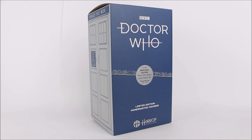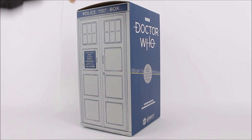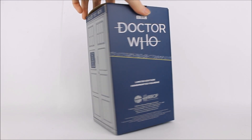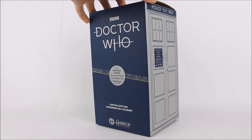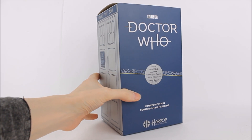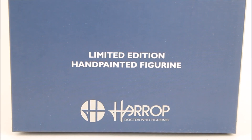Taking a look at the packaging, it follows exactly the same style guide as the vast majority of Robert Harrop releases in recent years. You have this lovely darker blue theme with TARDIS designs on the side made out of corrugated cardboard, ensuring security for the statue inside the box. Also present is the stacked variation of the Doctor Who logo, stating this is a limited edition hand-painted figurine with the Robert Harrop logo at the bottom.